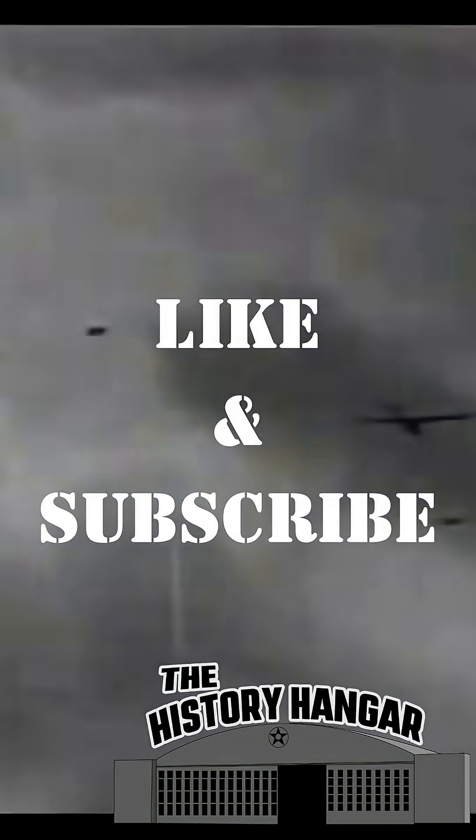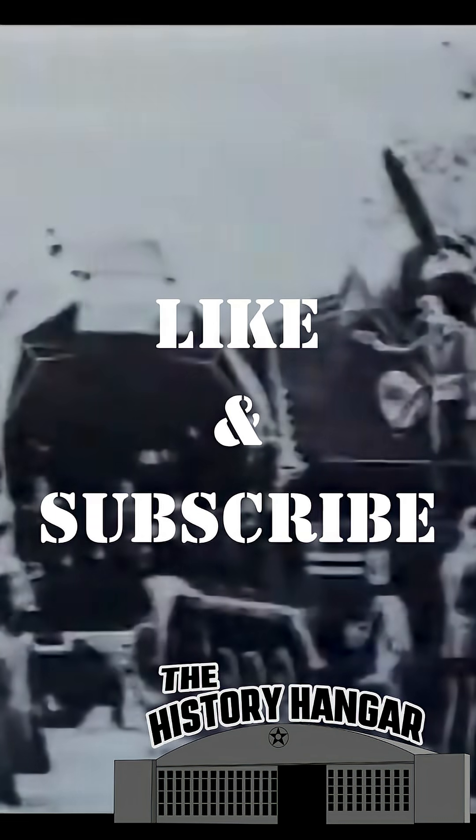If you'd like to see how that evolution played out, check the video link in the description for our full breakdown of the Me 323 Gigant.